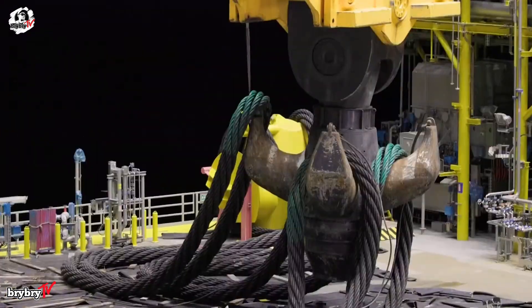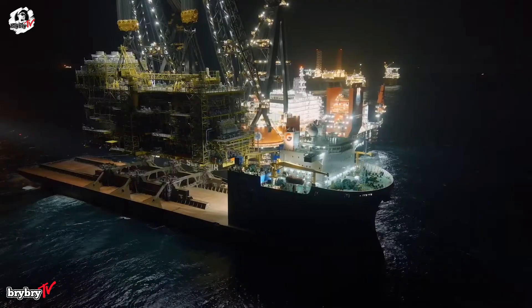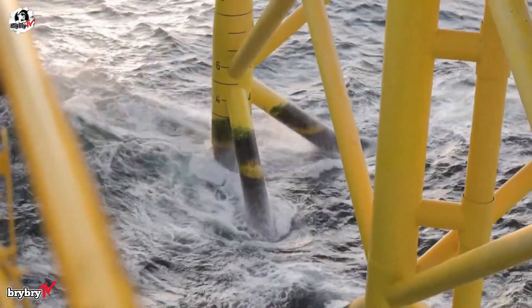In July 2020, it set a world record by removing the 8,100-ton Jotunbi jacket in the North Sea — the heaviest single-lift jacket removal ever achieved.